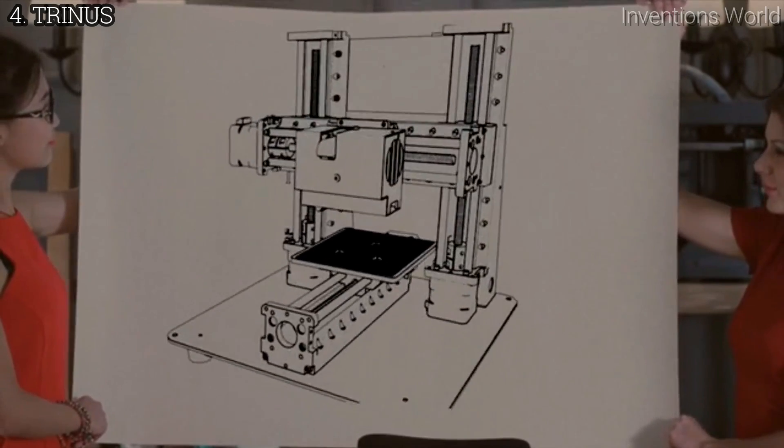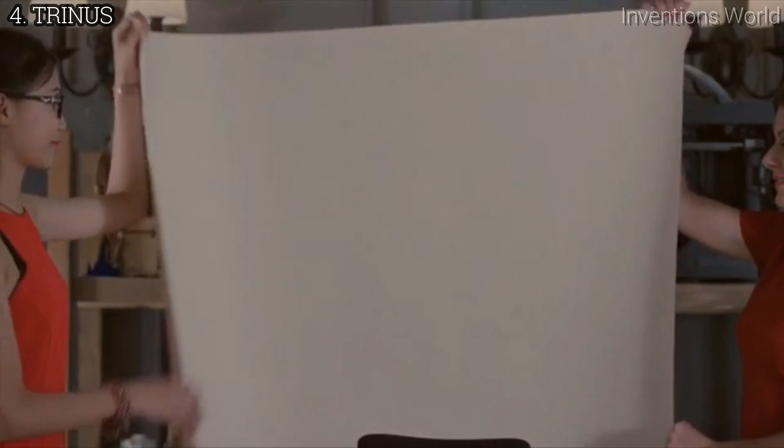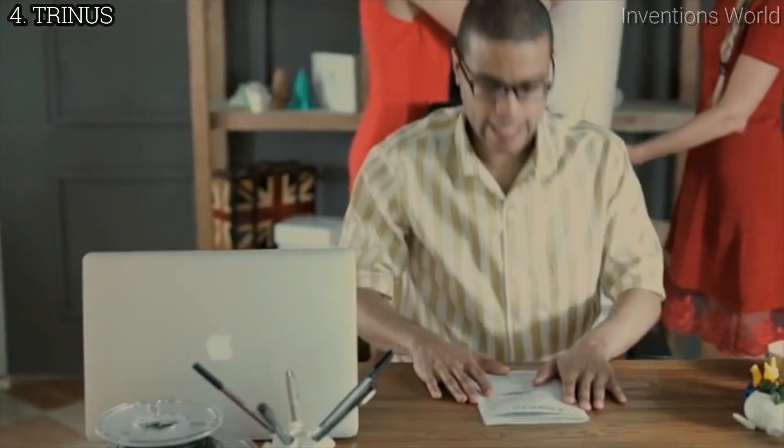Trinus isn't just a fixed package either. You can exchange its 3D printing head for a laser engraving one. You can also equip your Trinus with a heated bed and safety enclosure, opening your printer up to PLA and ABS.